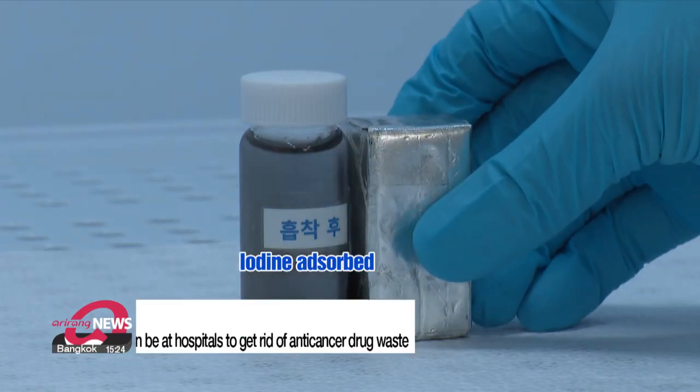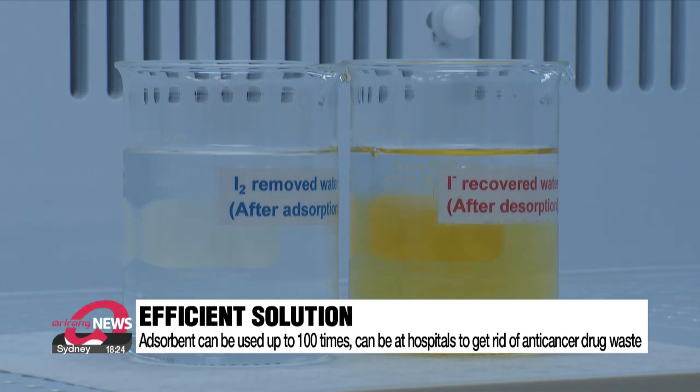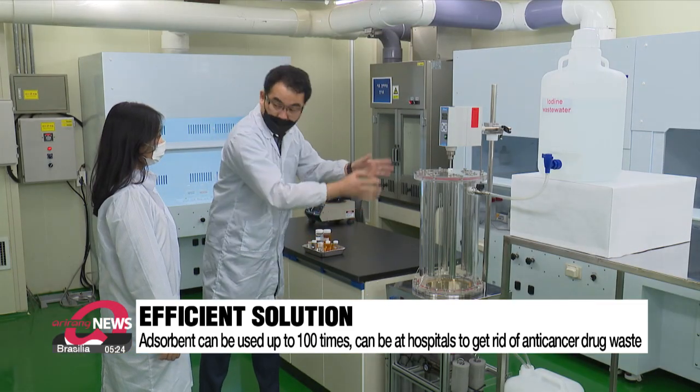The latest development can also be used at hospitals to clean up radioactive waste from anti-cancer drugs. It can also selectively extract natural iodine, which is used to make medicine.